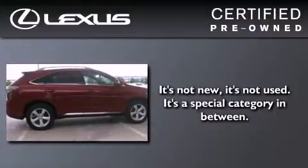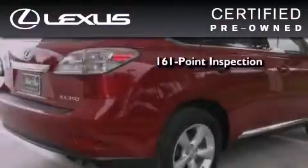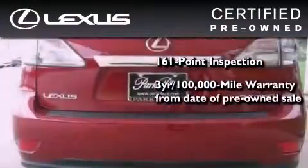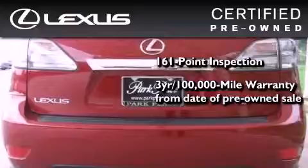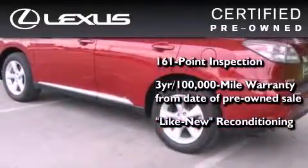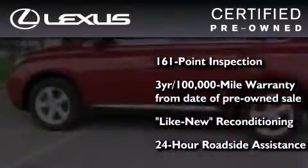You can have peace of mind while considering this certified Lexus. It's undergone a meticulous 161-point inspection, comes with a three-year 100,000-mile warranty, and has been reconditioned to the level that it's virtually indistinguishable from a new Lexus. It isn't new and it isn't used — it's in a special category all its own.